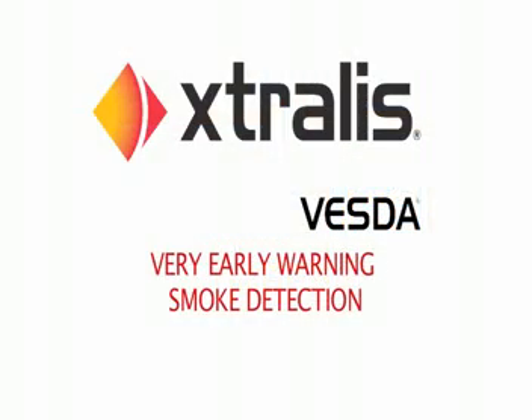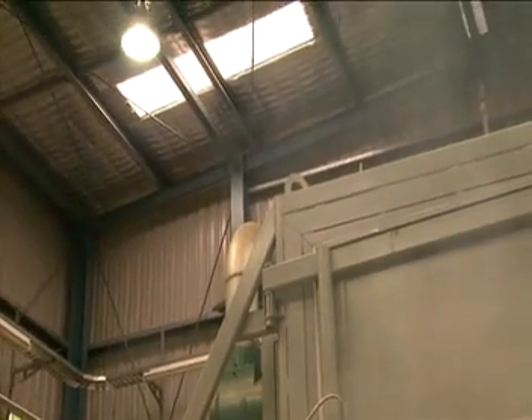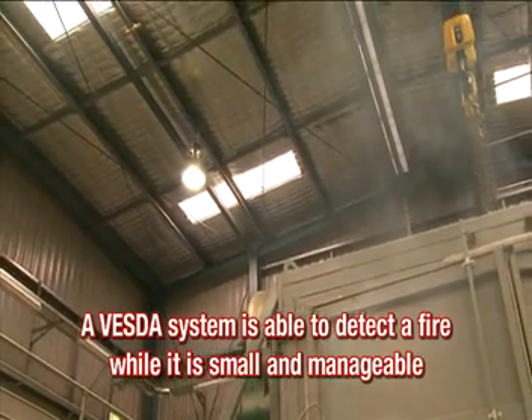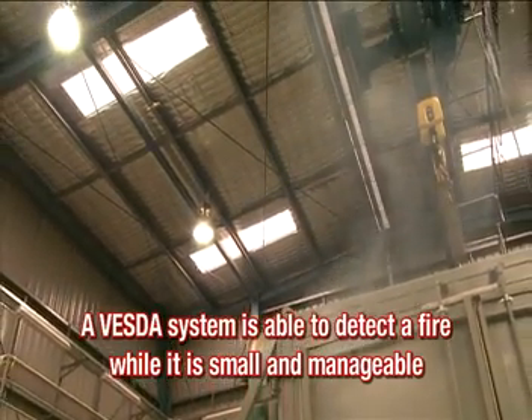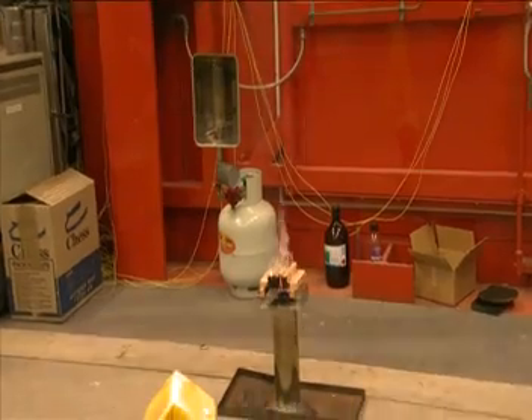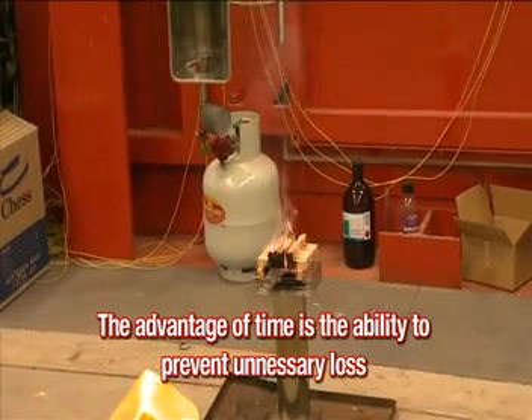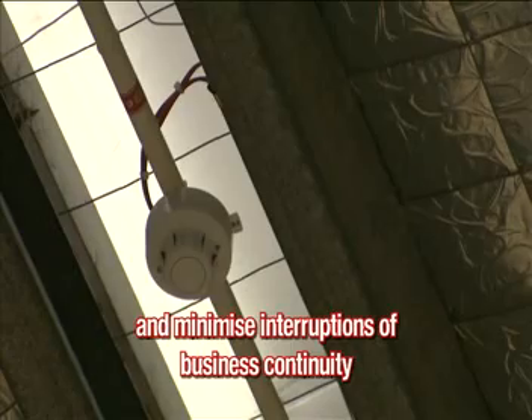Extralis VESDA: Very Early Warning Smoke Detection. Unlike other smoke detectors, a VESDA system is able to detect a fire while it is small and manageable. The true advantage of a VESDA system is time, and the advantage of time is the ability to prevent unnecessary loss and minimise interruptions to business continuity.